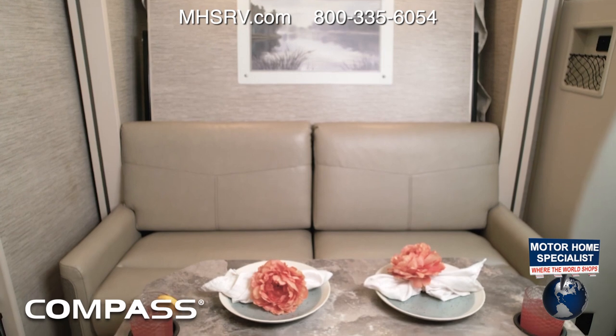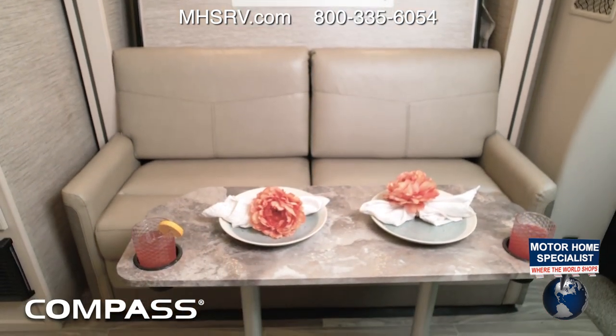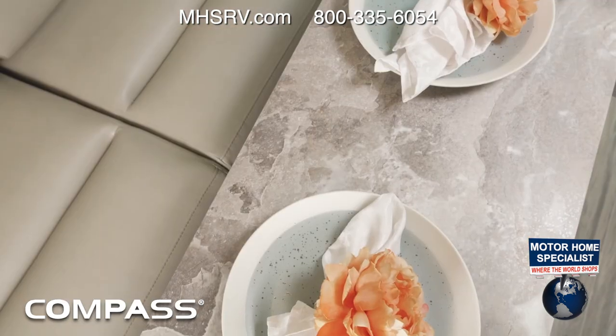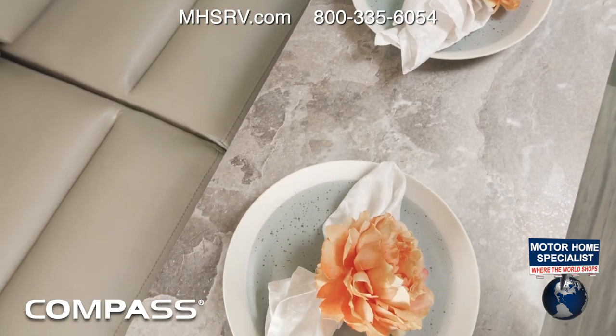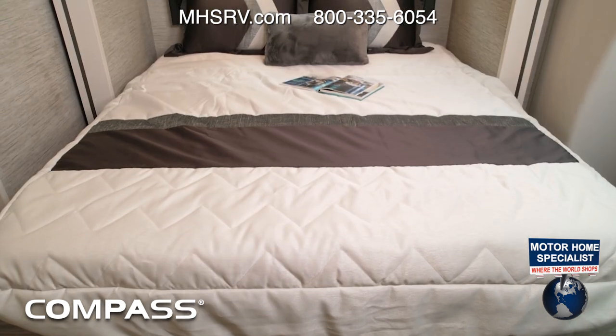Notice the charging station on the wall back here so you can charge up while you sit back and enjoy your meals. This is also a great place to work or to entertain. There's a pedestal table that easily stows away — it's really quick to set up and take down when you need it.